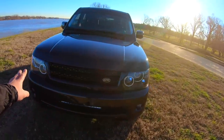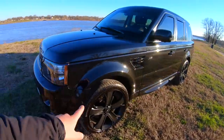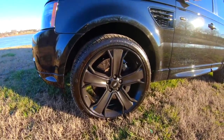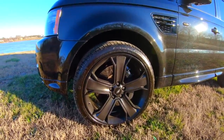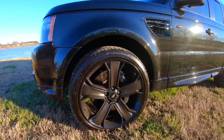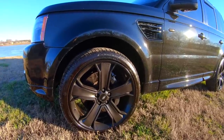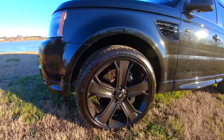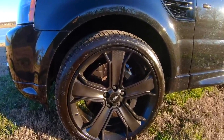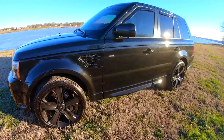I've upgraded all the badges to black on black, and the grille as well. Moving around to the rims — these are the factory OEM 22-inch rims; the 2011s come with a 20-inch rim. I've completely rebuilt the braking system on this car, from lines to calipers to rotors. The calipers have been sandblasted, painted, and rebuilt, and I've got the Ferodo brake package on this thing, just like the Holden.